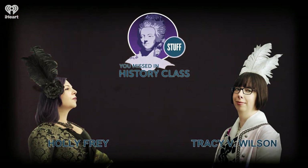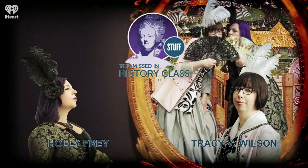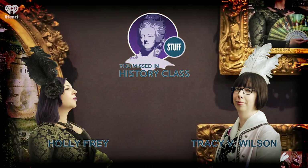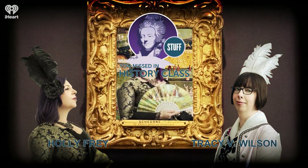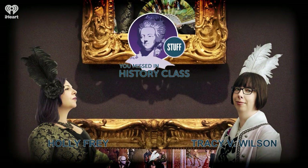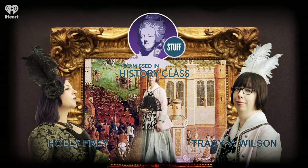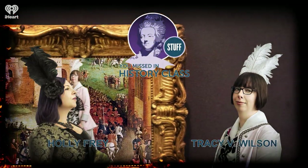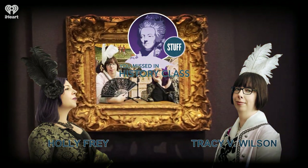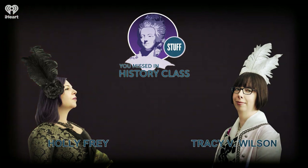Today there is a whole subculture of catacomb aficionados known as cataphiles, who have their own slang and rules of behavior and etiquette. They've used this off-limits space to create artwork, including graffiti and carvings, and access the mines through little-known entrances like sewers and cellars. There is a whole police department tasked with trying to find and close those off because it can be very dangerous. As recently as a couple of years ago, there was a news story about teenagers who were lost down there for days.